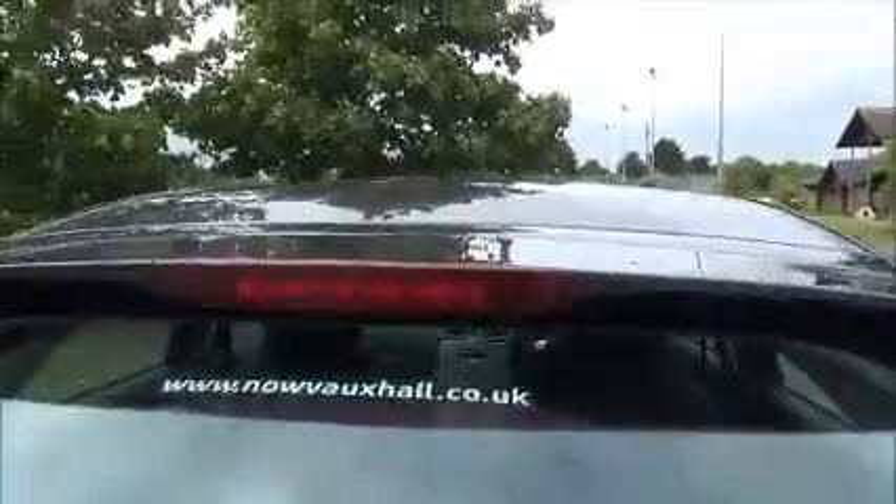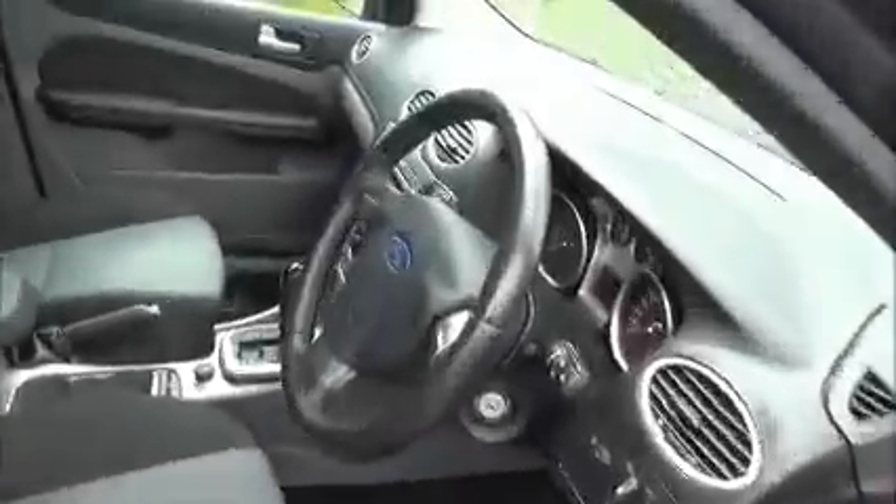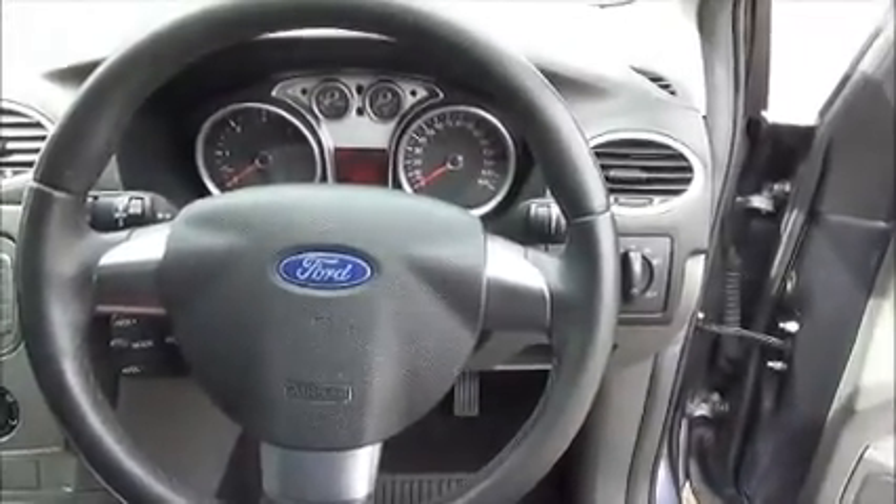Split rear seats. Storage, stereo and CD player, air conditioning, leather covered steering wheel, electric windows and door mirrors.